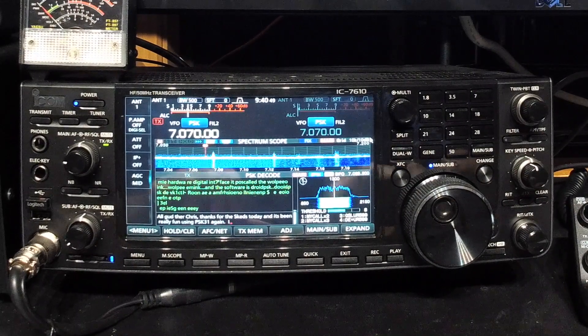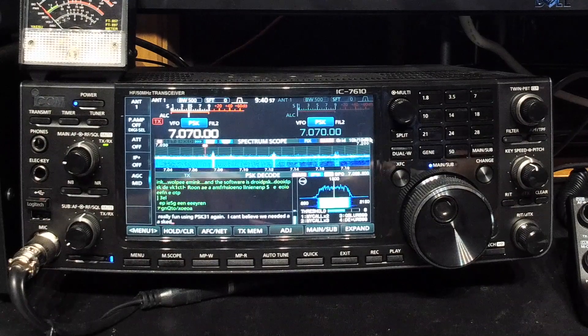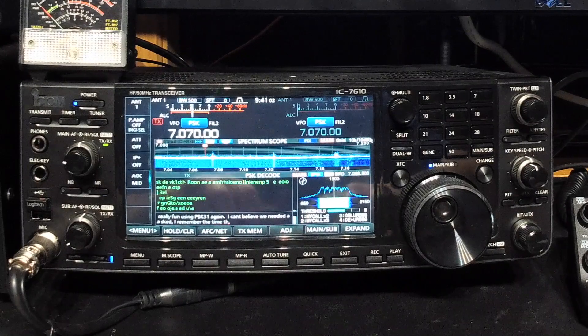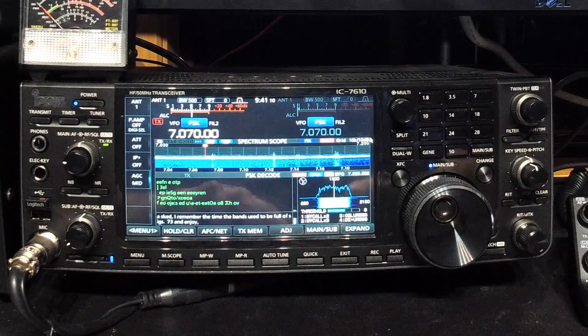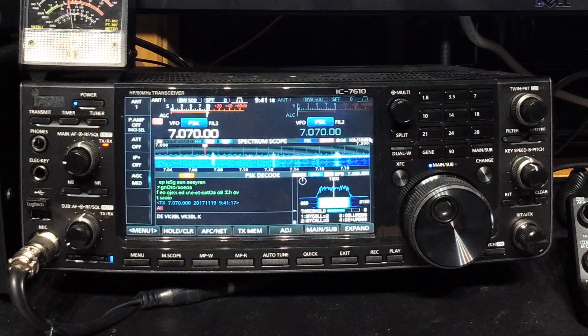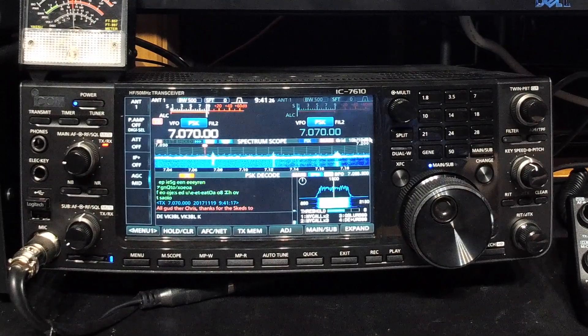I can't believe we needed a sked. I remember the time the bands used to be full of 73s. Enjoy the rest of your weekend, thanks again mate. We'll send it off. There's a small spelling mistake in there - just like a computer I could have pressed backspace and fixed it, but at the end of the day it's not really that important.